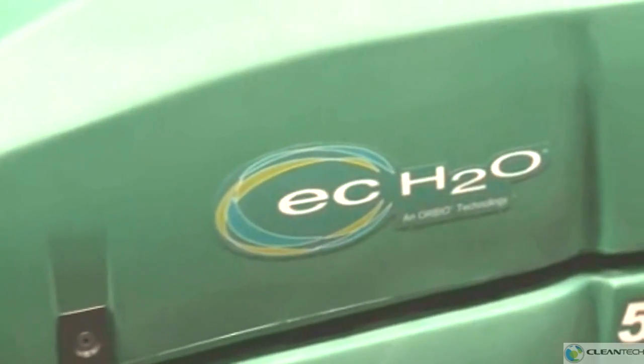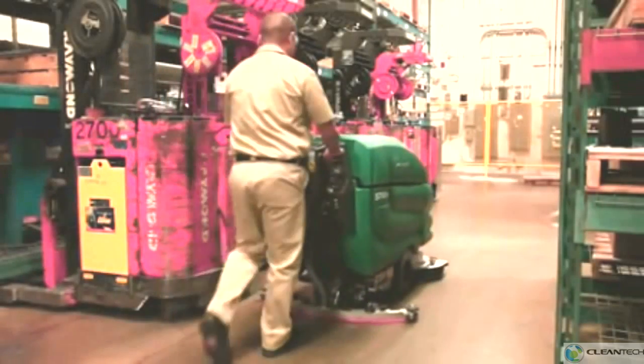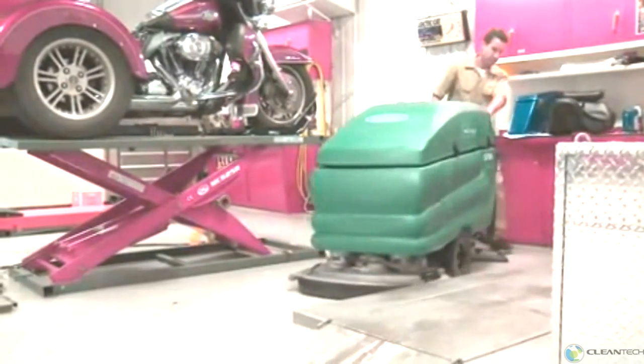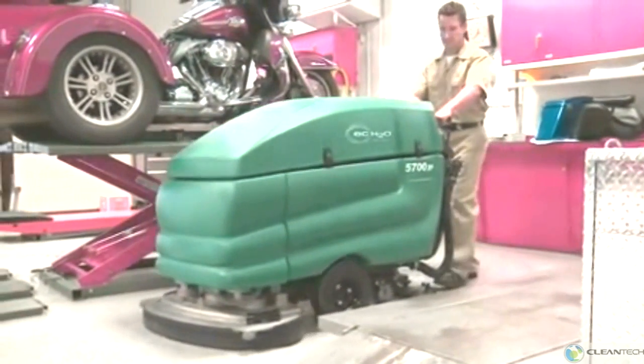With Tenant's NFSI-certified EC-H2O technology, you can reduce chemical usage, chemical handling and storage, and the risk of slip and fall injuries. Reduce mold and bacteria that can grow in enclosed tanks with the easy-to-clean hygienic solution and recovery tanks.